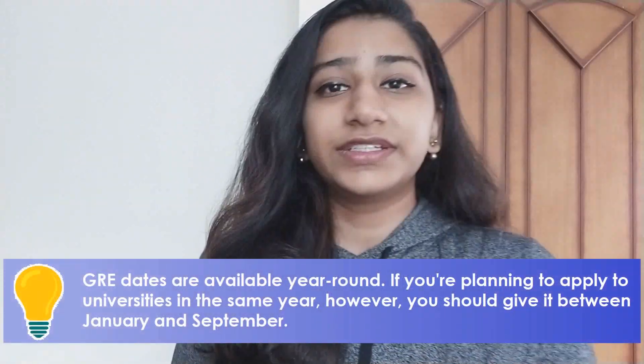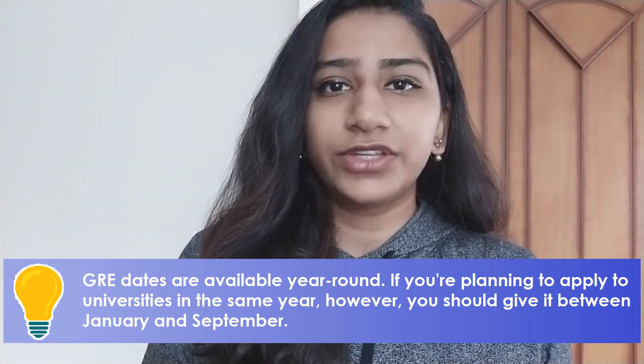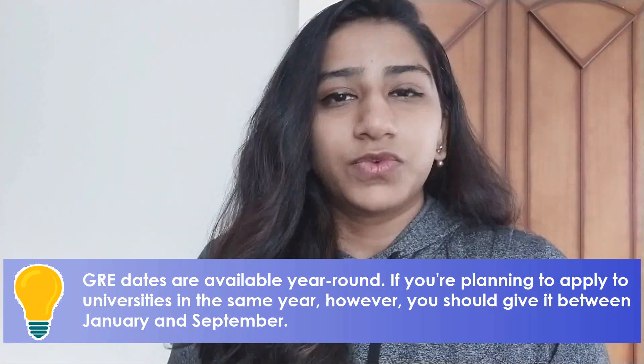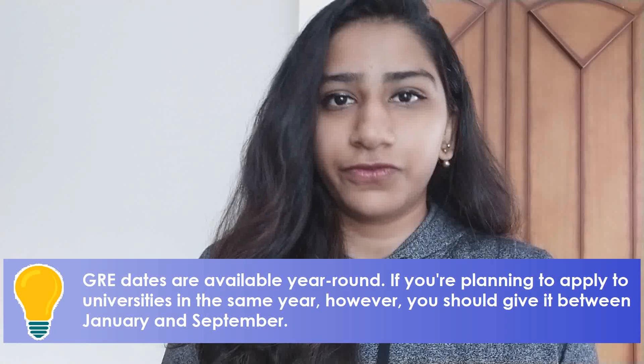A question I get a lot is: when is the best time to give the GRE? You can give the GRE any time between January and September. You'll find that most people prefer giving the GRE in the July to September time period, because most people apply for a fall intake. So keep in mind that if you are aiming for a fall intake, you should be done with your GRE by September, because most application deadlines for fall start in December.